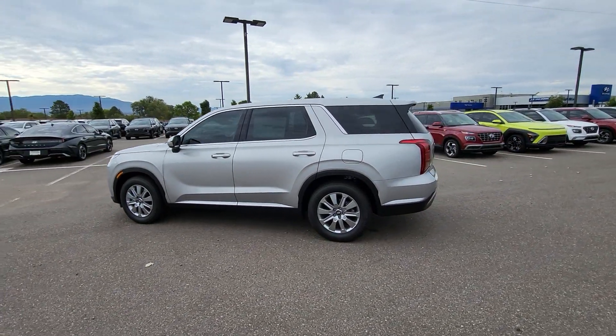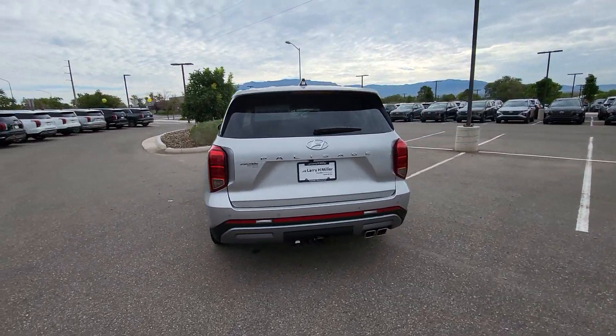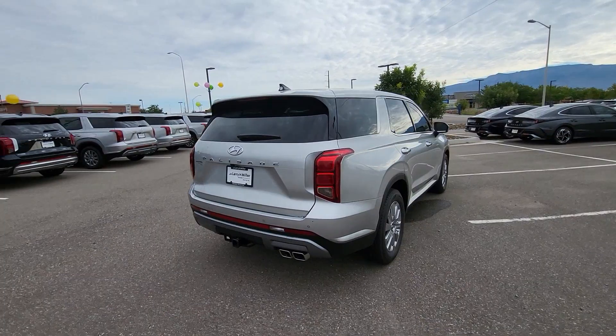Take a moment to check out the 2024 Hyundai Palisade. Style, space, and performance are yours in this well-equipped Palisade.